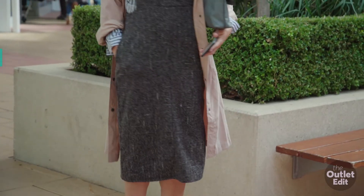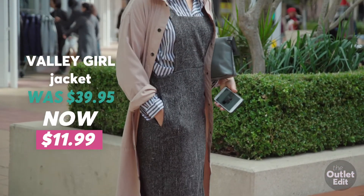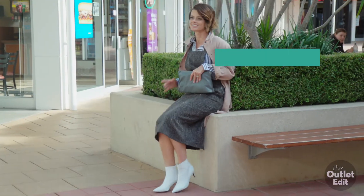I'm a big fan of this lightweight trench, and can you believe it is only $11.99 from Valley Girl?